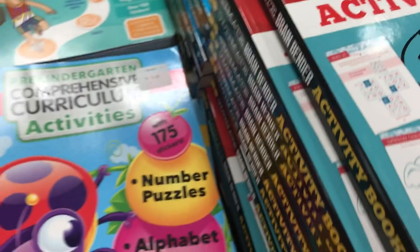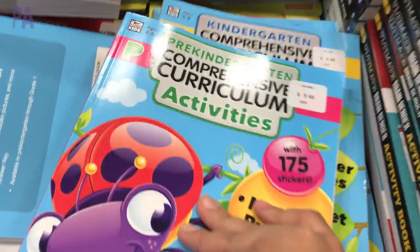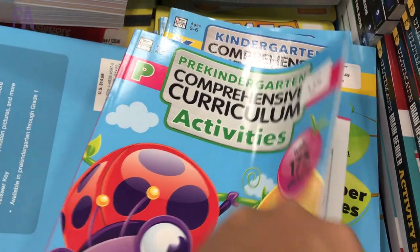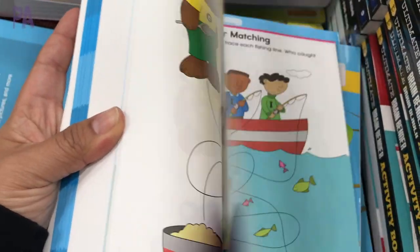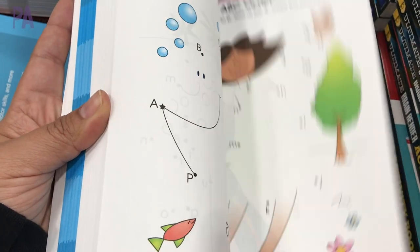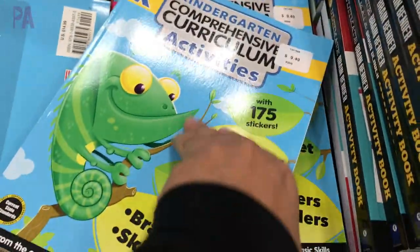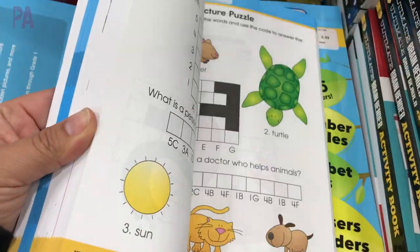Here's another curriculum packet — this one was for preschool, and underneath it was one for kindergarten. Lots of great activities to keep those skills sharp, particularly over the summer months. Bright, beautiful, colorful pages with a different activity on every page, which is something very important to me. They also had a kindergarten one, so maybe you're bridging from one grade to another — this will keep those skills sharp.